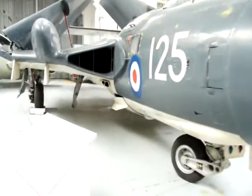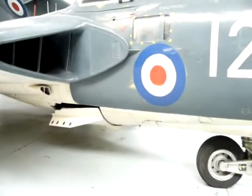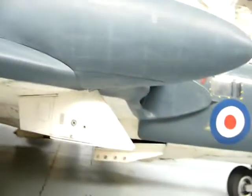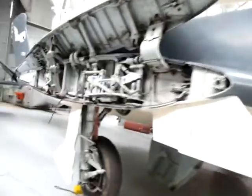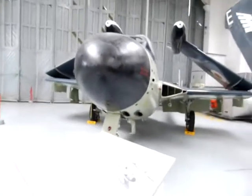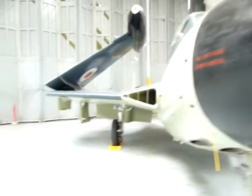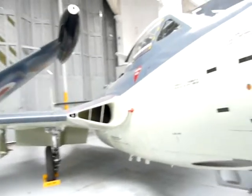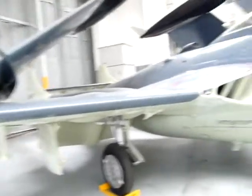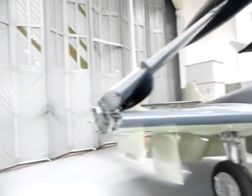And there's a Sea Vixen, developed from the DH-110 experimental plane — a classic 50s aircraft that was in service until the 1970s. And there's a Sea Venom, derived from the de Havilland Sea Vampire. Well, the Venom was just a more refined version of the Vampire — the Vampire was a Second World War design, and the Venom was essentially an upgrading of that design.